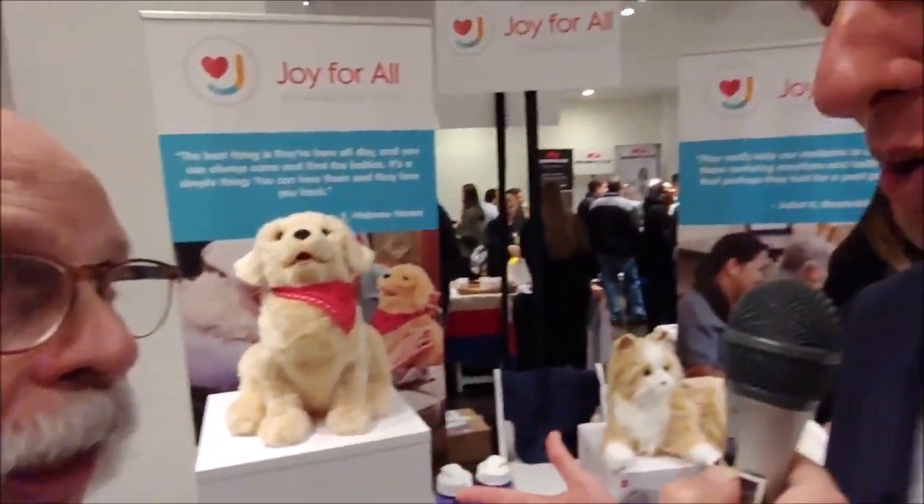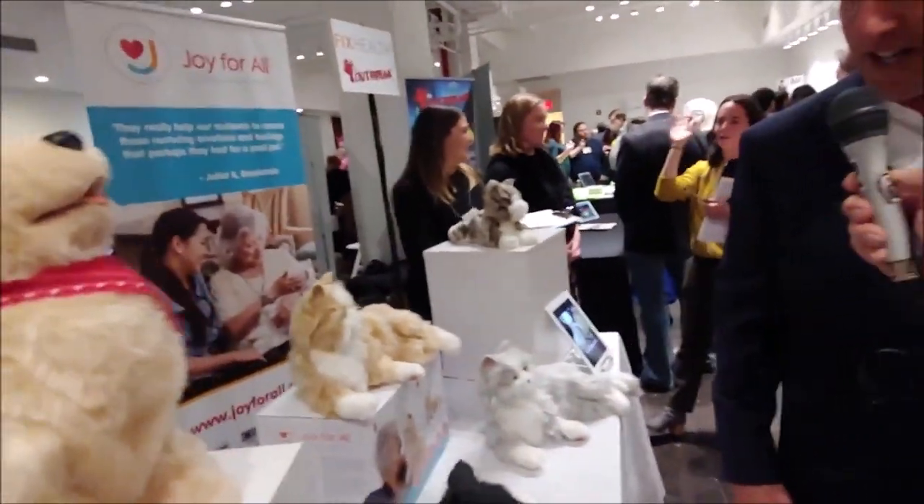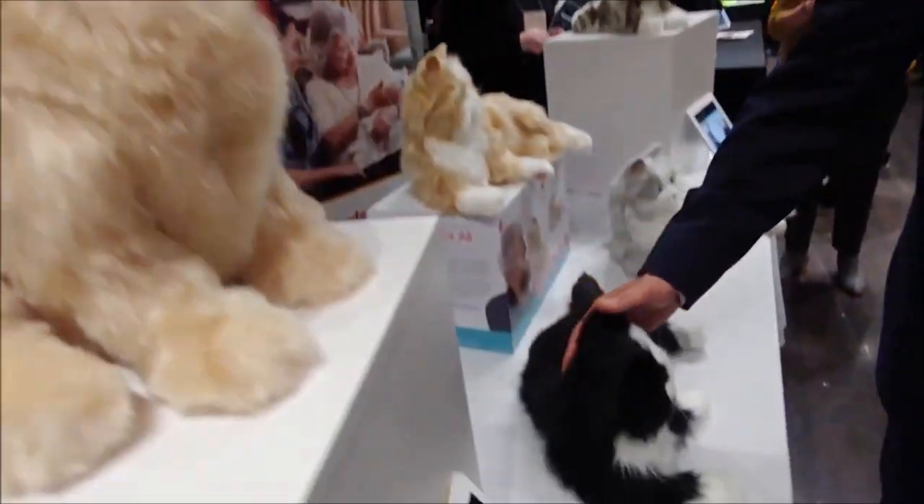We make animatronic pets for older adults. What we found is there was an absence of fun, joyful, playful products for older adults. And what we heard from older adults is they want more fun, play, and joy. We also know there's an epidemic of loneliness, isolation, and cognitive decline on the rise. We decided to make a product that was an interactive companion pet that didn't have the care and feeding needs and provided this interactive give and take. Older adults love it. We've been in the market since 2015, growing, and now in 13 countries around the world.